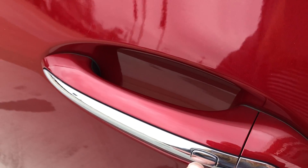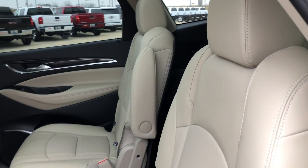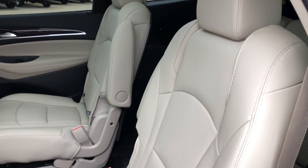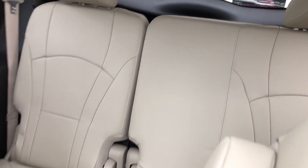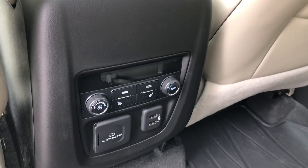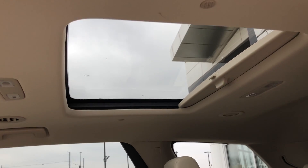All four doors feature the passive entry option. Second row seating features heated premium leather captain chairs, and there's a third row split bench. Rear features include rear climate control, heated seats, USB and charging stations, and one of two awesome sunroofs.